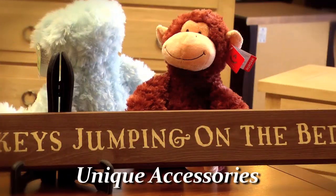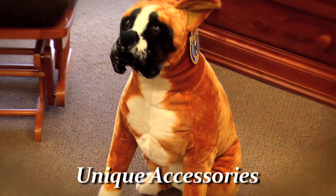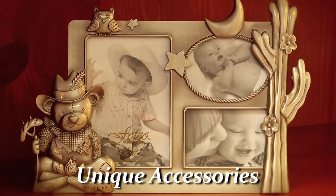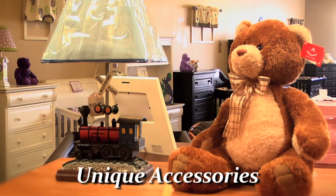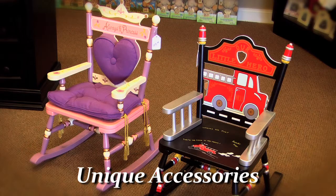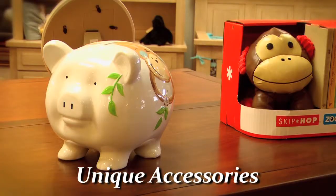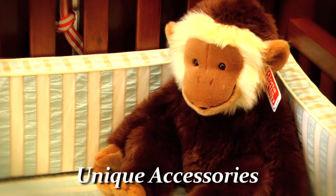One of the things that we bring at Babytime is unique accessories you cannot find every place else. We have a wide selection of stuffed animals, picture frames, lamps. We like to offer accessories at Babytime that are unique and different. We want you to be able to go to the shower and when you present your gift, somebody's going to ask you, where did you get that? Well, Babytime.